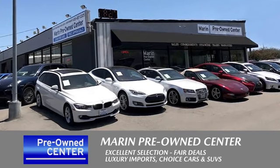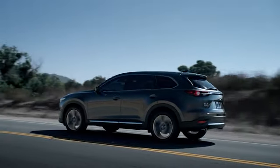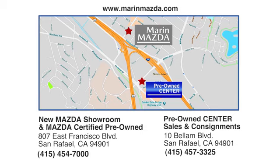Come see us today at Marin Mazda. Our staff is polite, courteous and efficient. Plus, we have an incredible selection of pre-owned vehicles. You can find us on Bellum Boulevard in San Rafael.